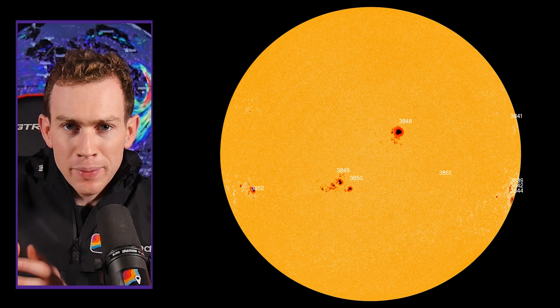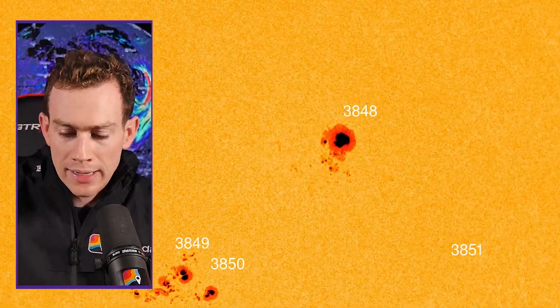It's all happening because this big sunspot called Active Region 3848 — it's like a bruise on the sun — it's throbbing and pulsating with energy and throwing that energy out into space.